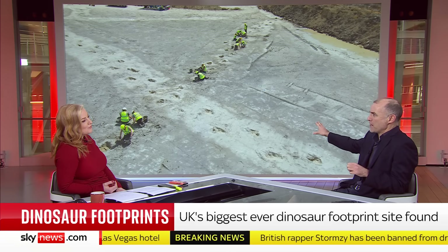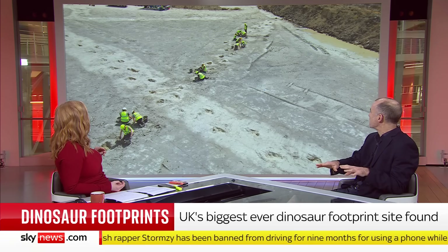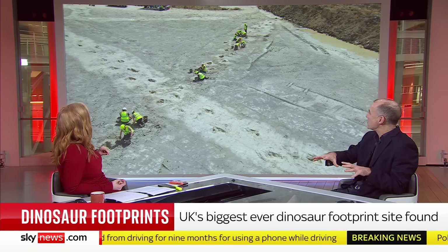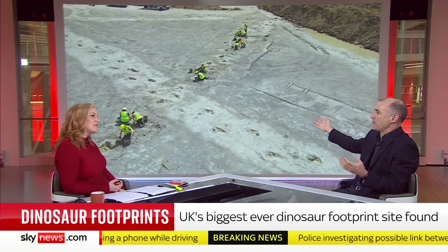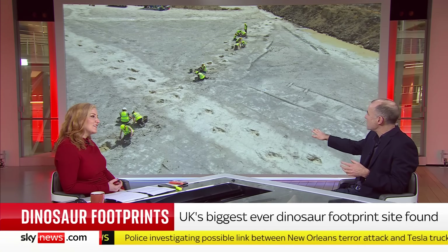The UK wasn't the UK back then — the Bicester shopping village certainly wasn't there. The Tethys Ocean was all around; it was an archipelago of islands. We can speculate this was some sort of marshy, boggy area — you can see the footprints have soaked into the mud.